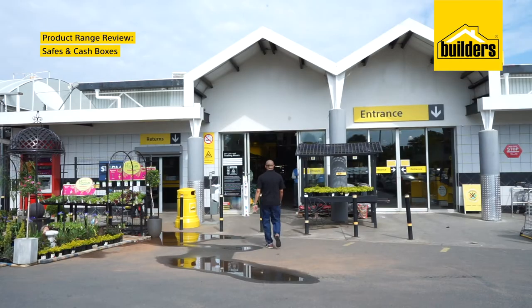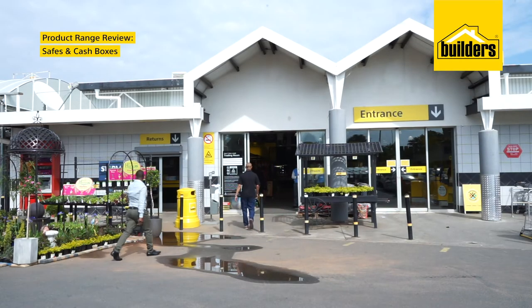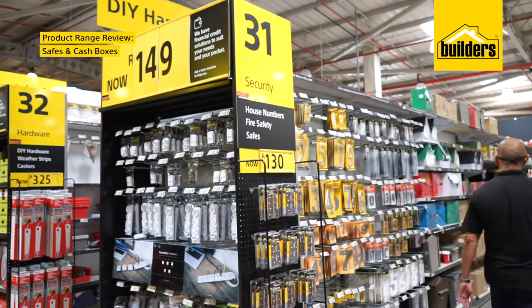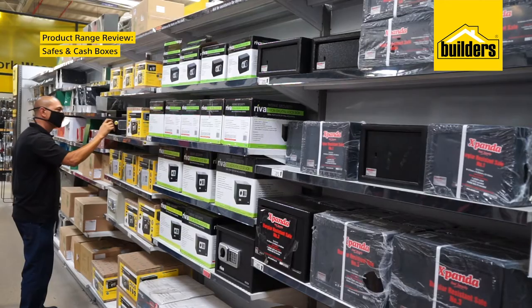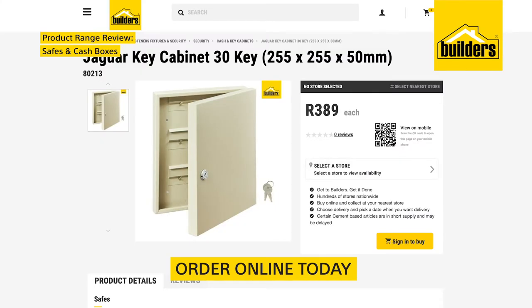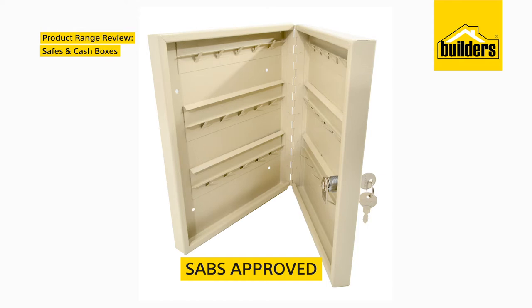Let us take a look. I can never remember where I put my spare keys for safekeeping. Thankfully, Builders stock both Jaguar and Yale key cabinets, which is a great way to solve the problem. Keep them under lock and key in this Jaguar key cabinet. Made from steel, it's secure enough for both residential and commercial use and SABS approved.